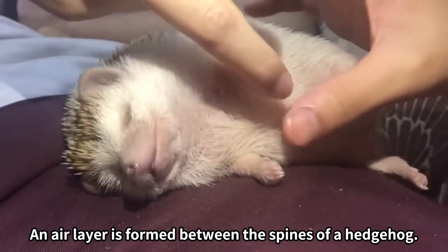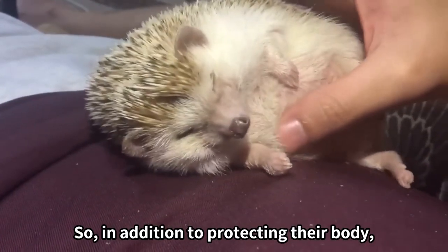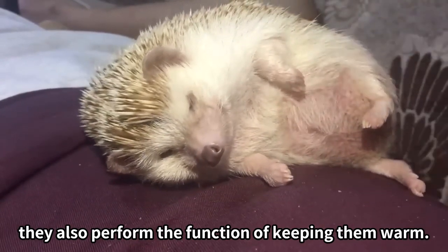An air layer is formed between the spines of a hedgehog, so in addition to protecting their body, they also perform the function of keeping them warm.